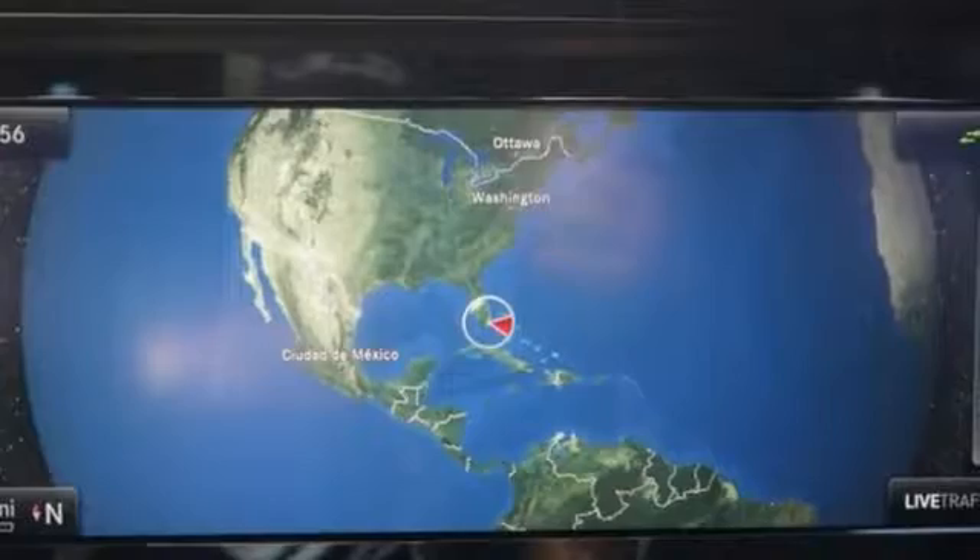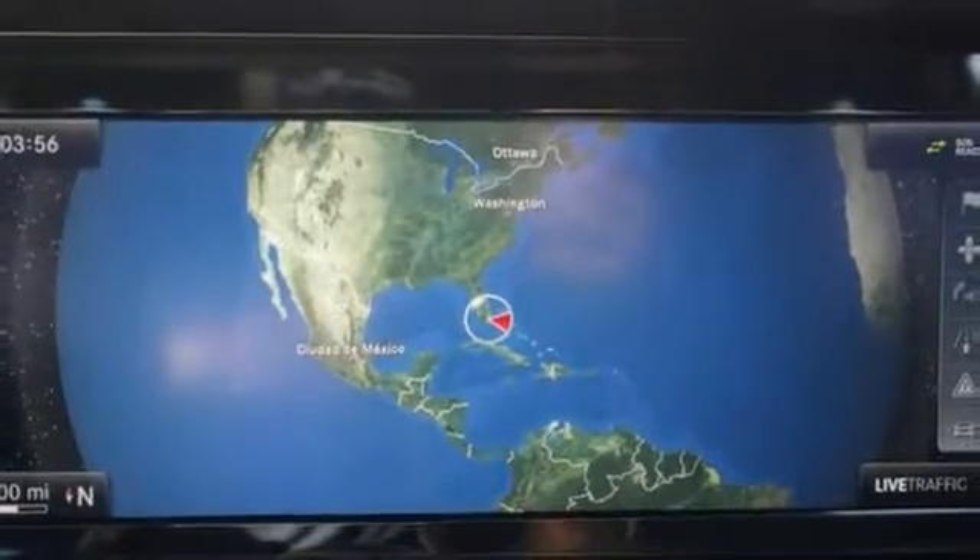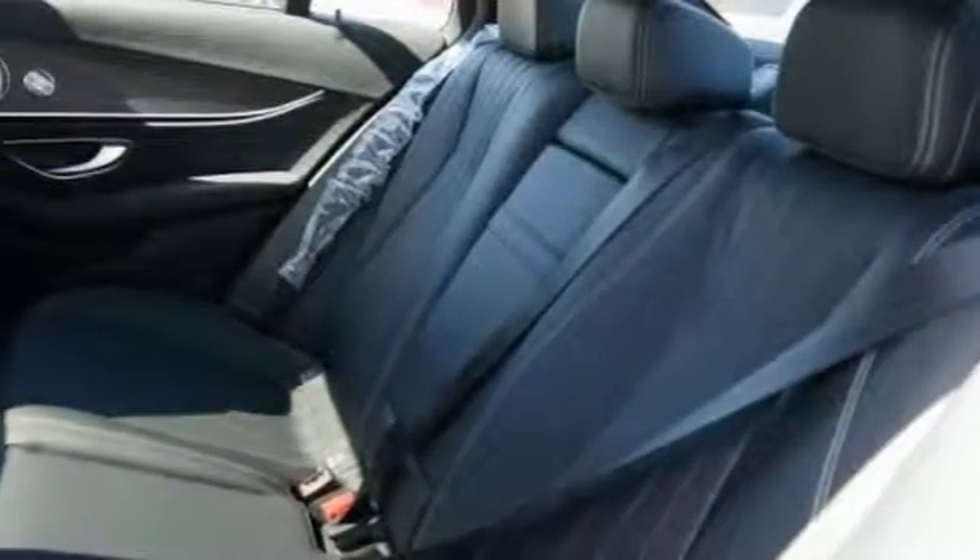It has a keyless start, memory seating, Burmester sound system, sunroof, and navigation. That's one attractive vehicle looking for a new home.